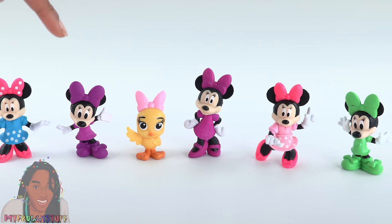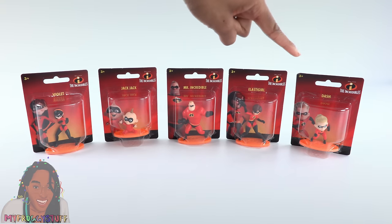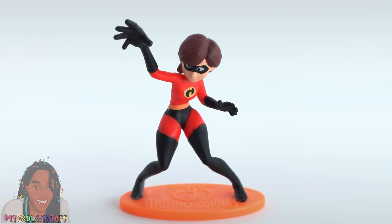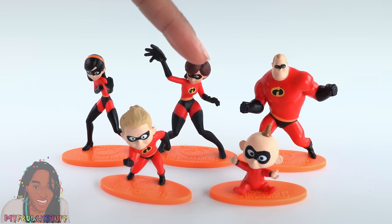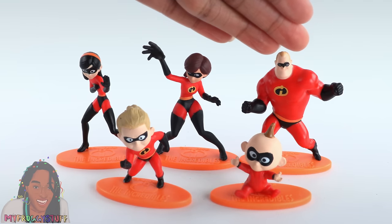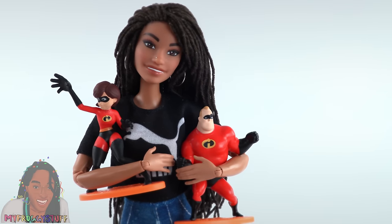The Dollar Tree had the entire Incredibles family: Jack Jack, Dash, Violet, Elastigirl, and Mr. Incredible. They are not all on the same scale — Jack Jack and Dash seem a little large for the family, and Mr. Incredible seems a little short. But if your doll collects the Incredibles, then they just might be perfect for your dollhouse.